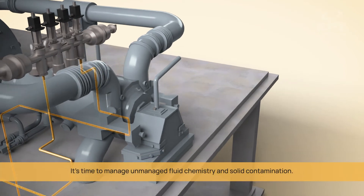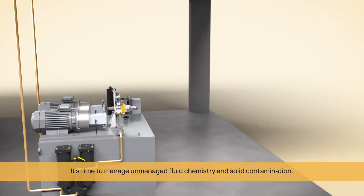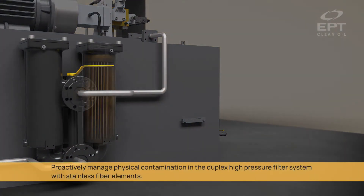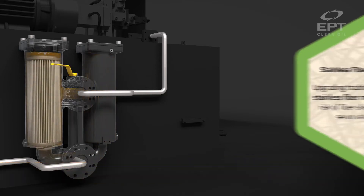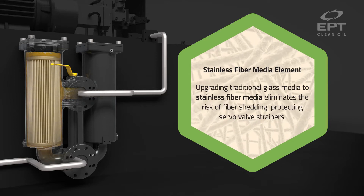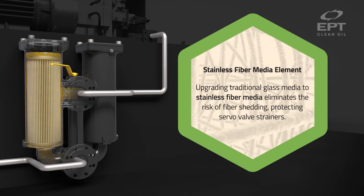It's time to manage unmanaged fluid chemistry and solid contamination. Proactively manage physical contamination in the duplex high-pressure filter system with stainless fiber elements. Upgrading traditional glass media to stainless fiber media eliminates the risk of fiber shedding, protecting servo valve strainers.